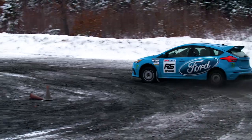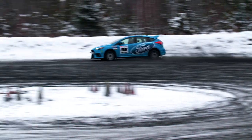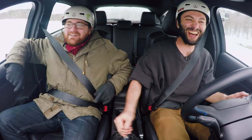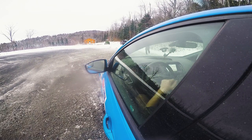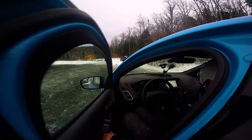It's way more sideways — oh my God, it's so much more sideways. That's so much better. Now we're going to put Wyatt Knox from Team O'Neill Rally School behind the wheel. Wyatt Knox is one of the best drivers in the country — two-wheel drive national champion. I've co-driven for him. He's the best.